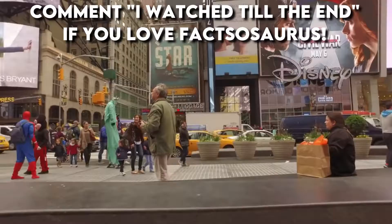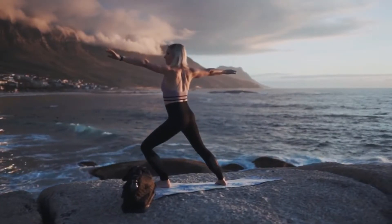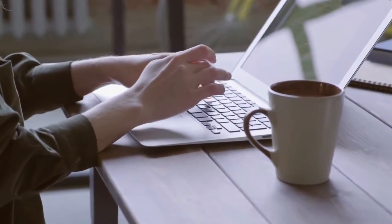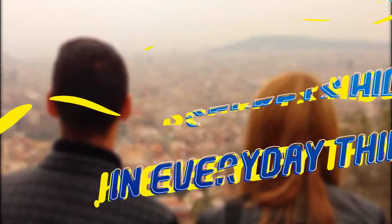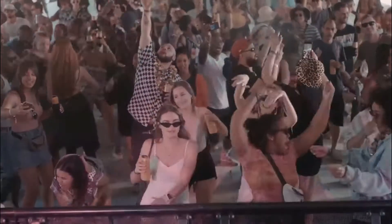Welcome to Factosaurus, a channel where we show you the most extraordinary and outstanding videos and information you can think of. Watching each and every one of our videos will keep you elevated throughout the day and will even make your day. With all that said and done, let's get started, shall we?